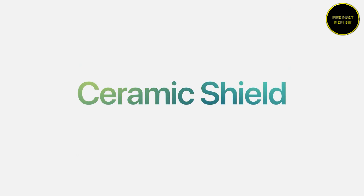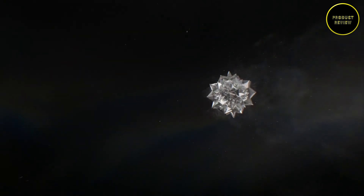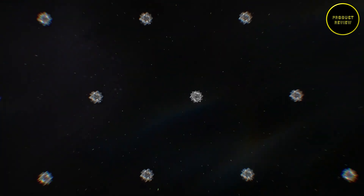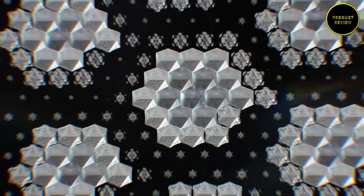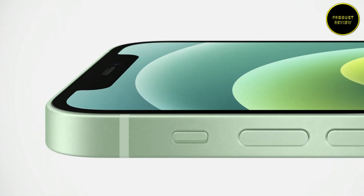Also featuring a ceramic shield glass on top, this is a significant upgrade from last year's iPhone launch, as the iPhone 11 in the 2019 iPhone range was launched with an LCD panel instead of an upgraded OLED screen. The new models are also powered by the A14 Bionic SoC, already available on the latest iPad Air, and come with the 4th generation Neural Engine.